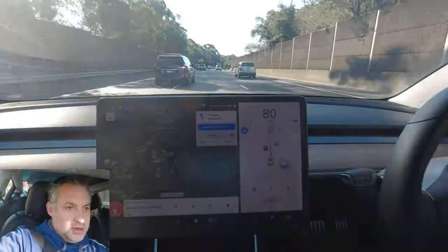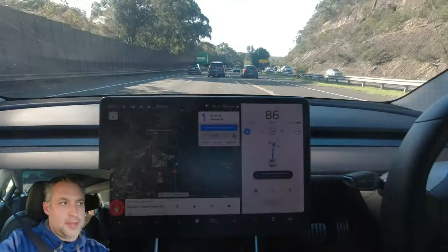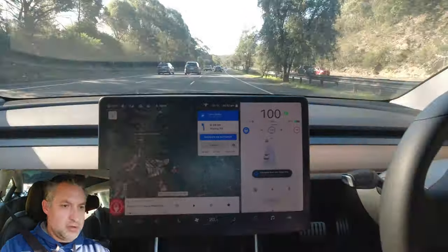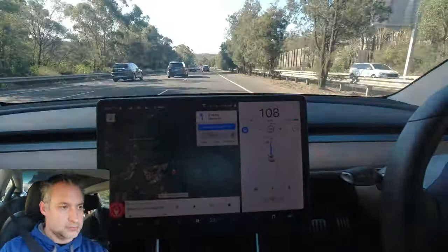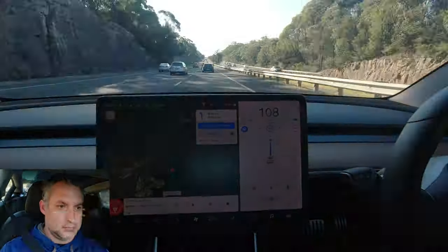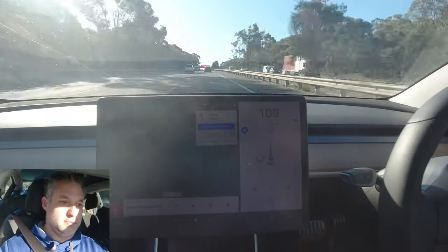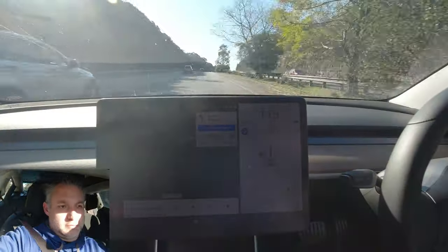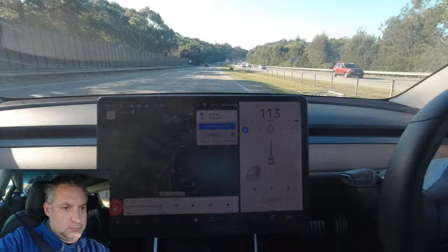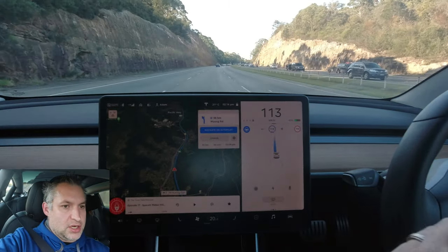We're just going to adjust the speed up now because we are out of the roadwork zone — now at 110 kilometers per hour. I would expect the car to indicate to move over, which it has done. That also worked really well. Another lane change — moved out of the passing lane without any issue whatsoever.